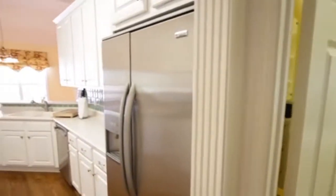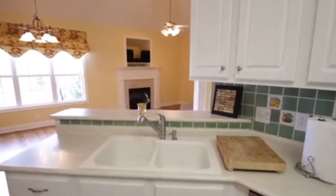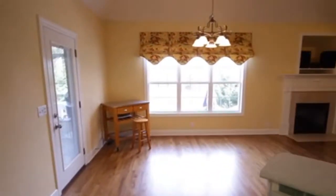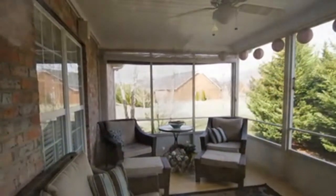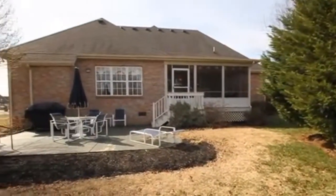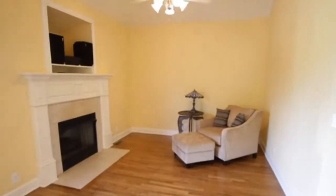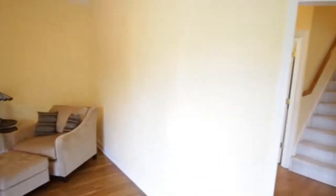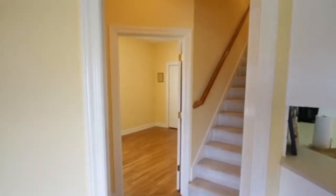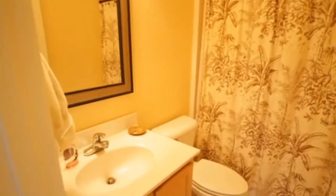That laundry room also has a pull-down ironing board. Very nice house — new appliances and plenty of space for activities or special projects. This is the hearth area, and it goes out to your screened-in patio deck area — very nice and very private. We also have a patio pad outside as well. The hearth area has a private sitting space with its own gas fireplace and a TV entertainment area. Ceiling fans are throughout the home.